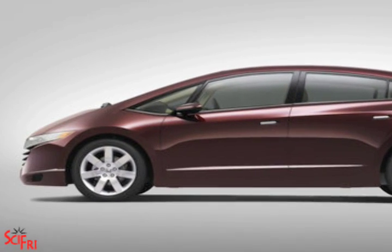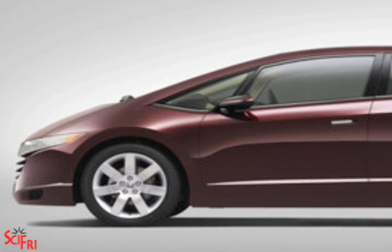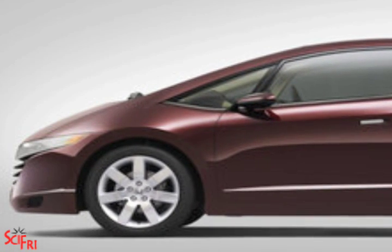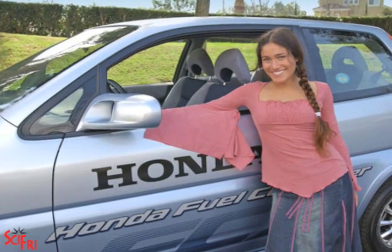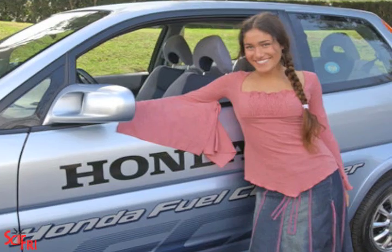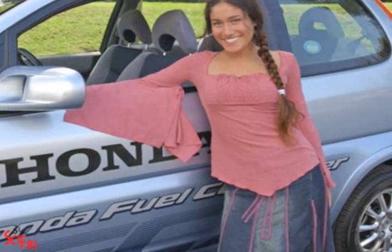Right now, Honda is the only manufacturer with federally certified fuel cell vehicles in use that can be registered at the Department of Motor Vehicles like any other car. We have about 20 on the road right now with customers throughout the U.S., mostly in California, in the southwest, and also New York.